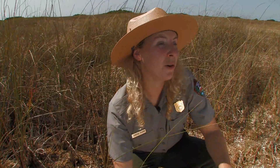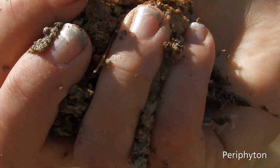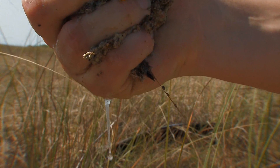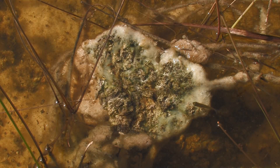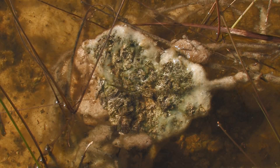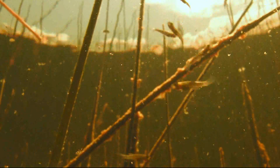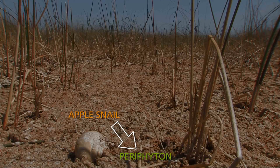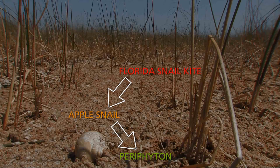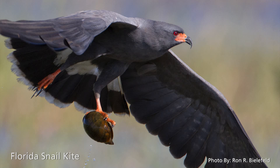The other popular home in the open sawgrass prairie is periphyton. It's made up of different kinds of algae and is at the base of the Everglades food chain. It feels squishy and gooey — a really pretty color, light brown with little splashes of green and blue. Periphyton is a producer because it gets its energy directly from the sun. Small fish and invertebrates like apple snails eat the periphyton, so the apple snail is a primary consumer. Up the food chain, the endangered Florida snail kite eats apple snails, making the snail kite a secondary consumer.